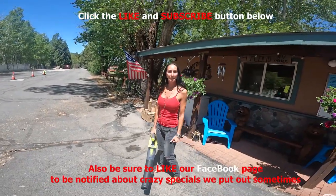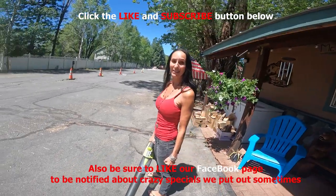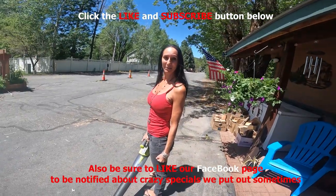Don't forget to like and subscribe. My husband puts on these crazy deals, and in order to get notified you need to have liked and subscribed. Thank you.